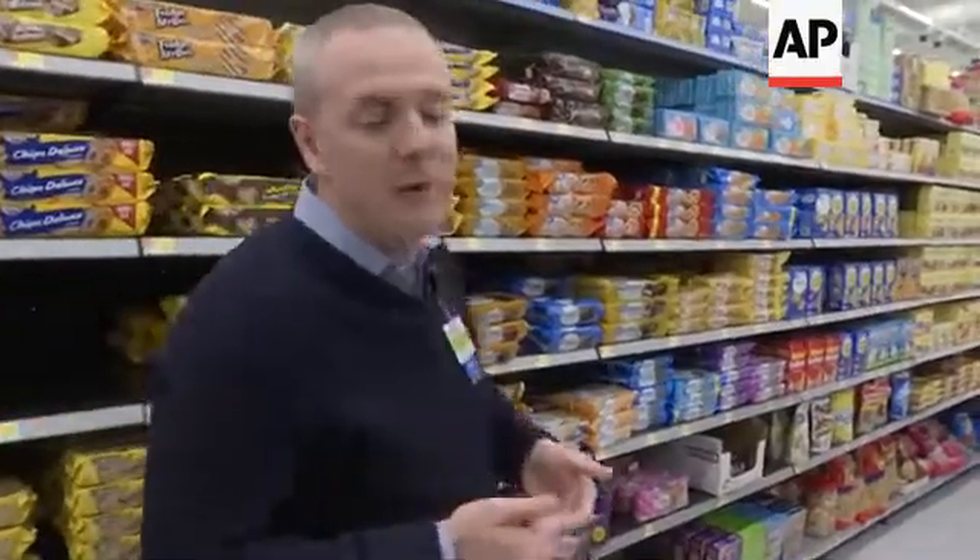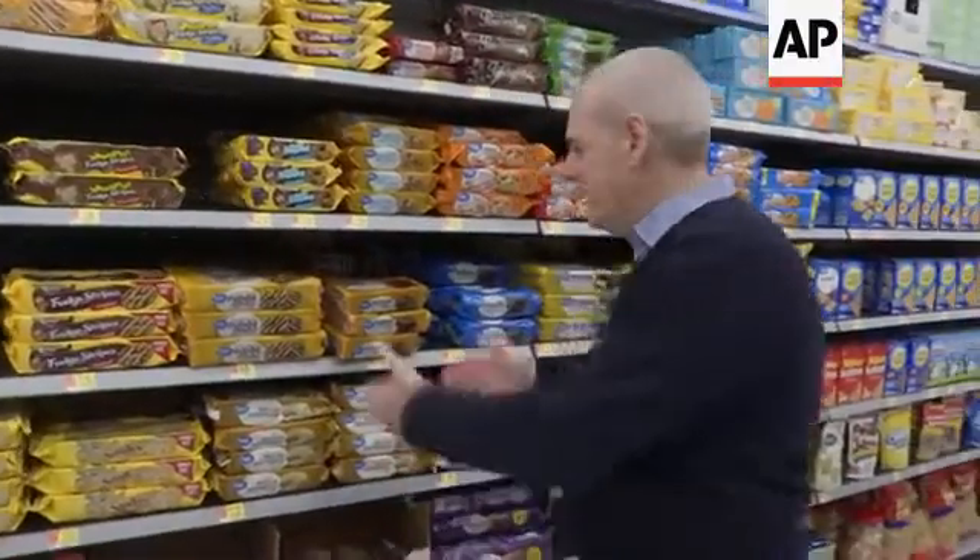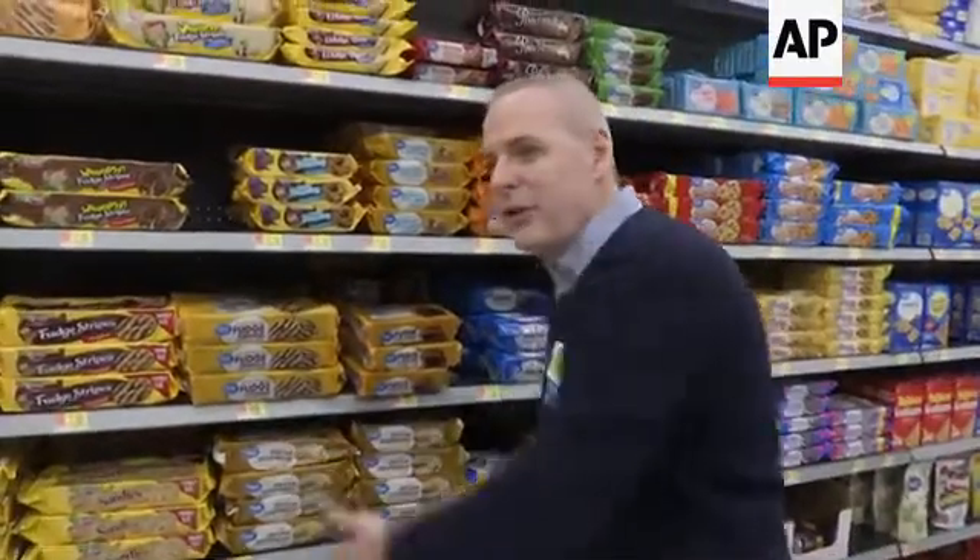We can know in real time when products need to be stocked on the shelves. We know in real time how many facings a product has — meaning how many different times the product is repeated on the shelf — which is very important in terms of how products are marketed and sold to the customer, and whether the shelves have been set up the way our artificial intelligence has determined is the most efficient way.